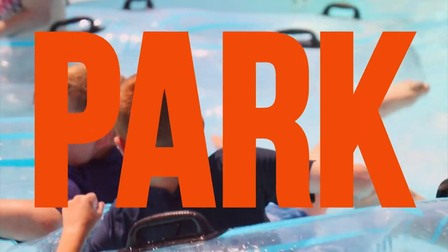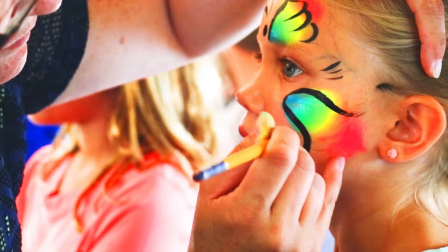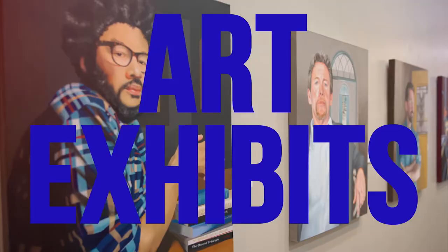Hello there, Chelsea Norton here with the Champaign Park District giving you your Park Minute. I am here with Paula, our new art exhibit designer and installer at Springer Cultural Center. We're really excited to have a new focus on the art exhibits at Springer.